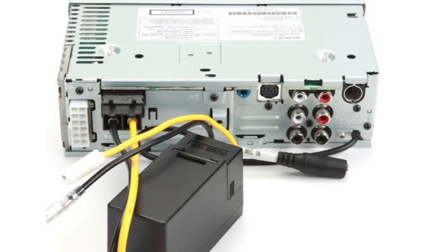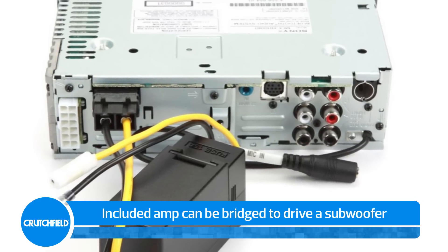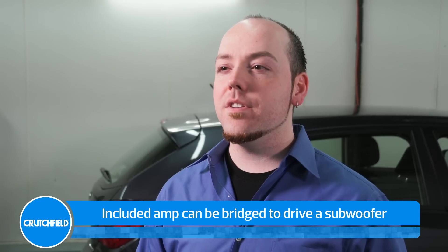High power preamp outputs send a clean signal to other amps and subs, and you can even configure your rear speaker outputs to drive a small subwoofer.